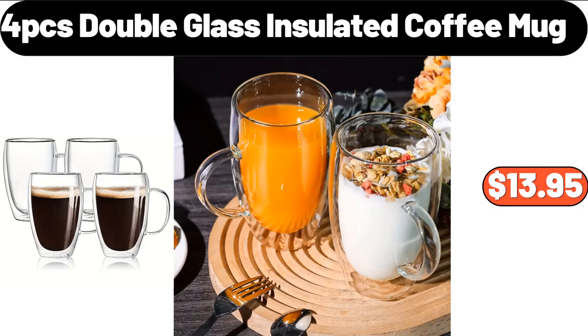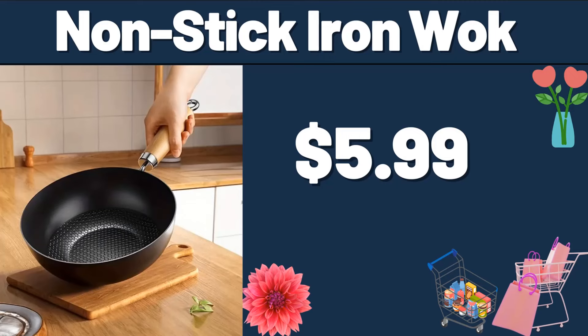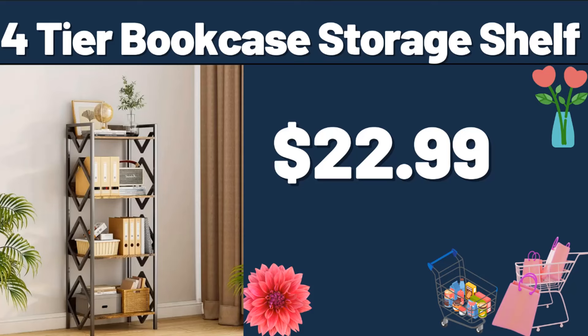4-Pieces Double Glass Insulated Coffee Mug, $13.95. 24-Inch Wooden Poly Leaf Rake, $8.99. Nonstick Iron Wok, $5.99. 3-Pieces Bamboo Butter Box with Glass Cover, $15.39. 5-Tier Bookcase Freestanding, $58.99. 4-Tier Bookcase Storage Shelf, $22.99.